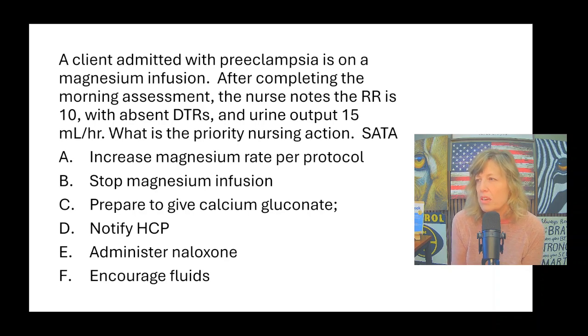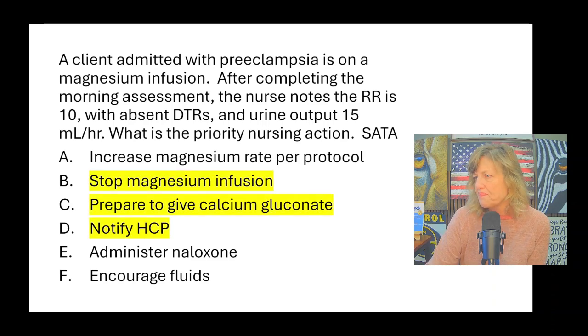The answers for this select-all-that-apply: increase the mag rate — no. Stop the mag infusion — yes. Prepare to give calcium gluconate — yes, that is the antidote for both potassium and magnesium toxicity. Since the client is symptomatic with adverse effects, it is appropriate to give calcium gluconate. Notify the healthcare provider — yes. So definitely stop mag, notify the HCP, and prepare calcium gluconate. Administer Narcan is for opioids. Encourage fluids is not going to help.